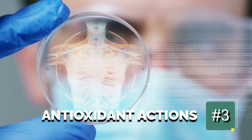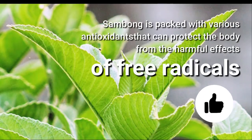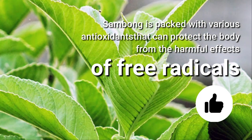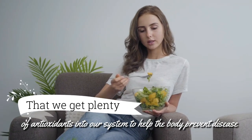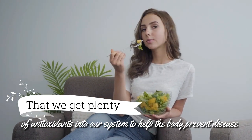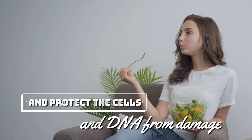3. Antioxidant actions. Sambong is packed with various antioxidants that can protect the body from the harmful effects of free radicals. It is important that we get plenty of antioxidants into our system to help the body prevent disease and protect the cells and DNA from damage.